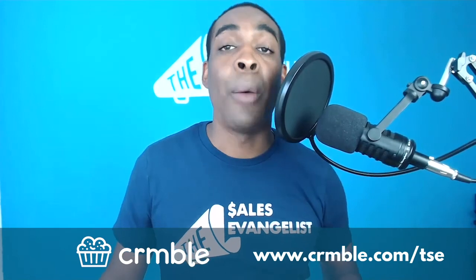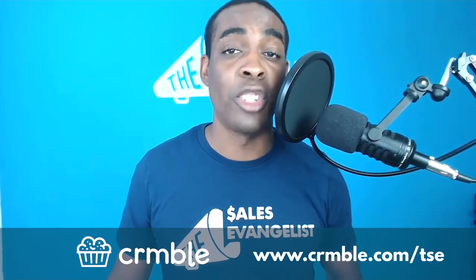Most importantly, I want to challenge you each and every single day to go out and do big things. Thanks so much for watching. Have a great one.